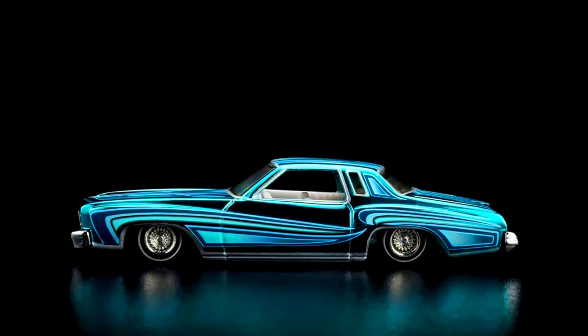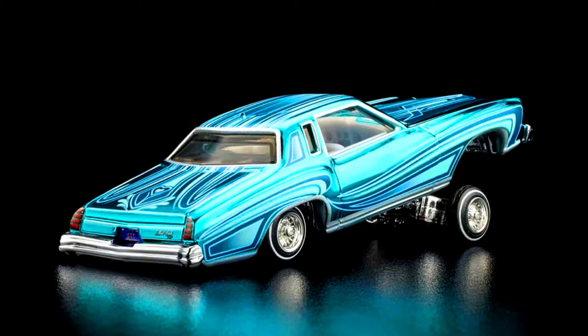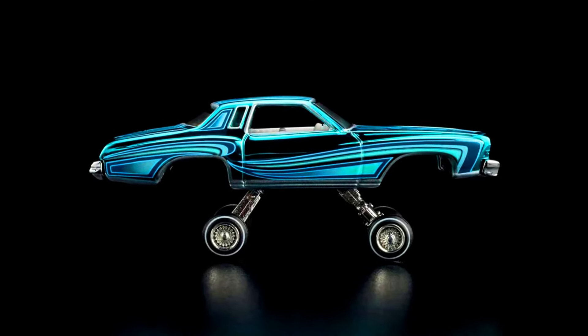So here's a 1975 Chevrolet Monte Carlo. It features Articulated Suspension, Body Color Spectra Flame Teal, Graphics, Pin Stripes, and Custom Patterns on Fenders and Quarter Panels.